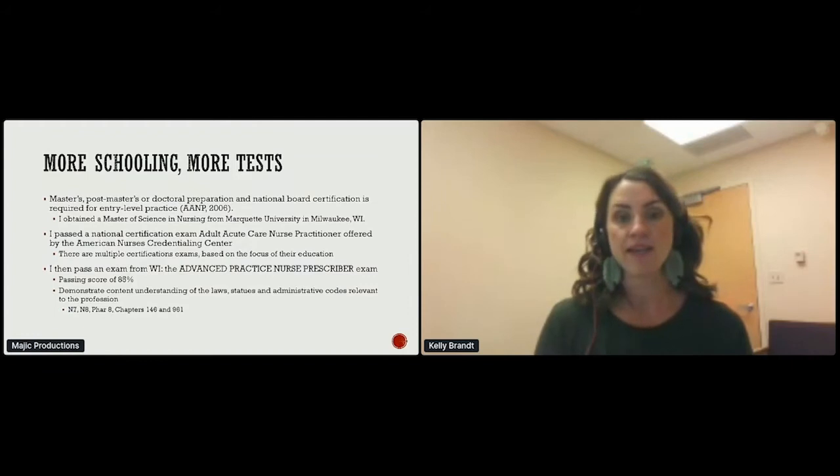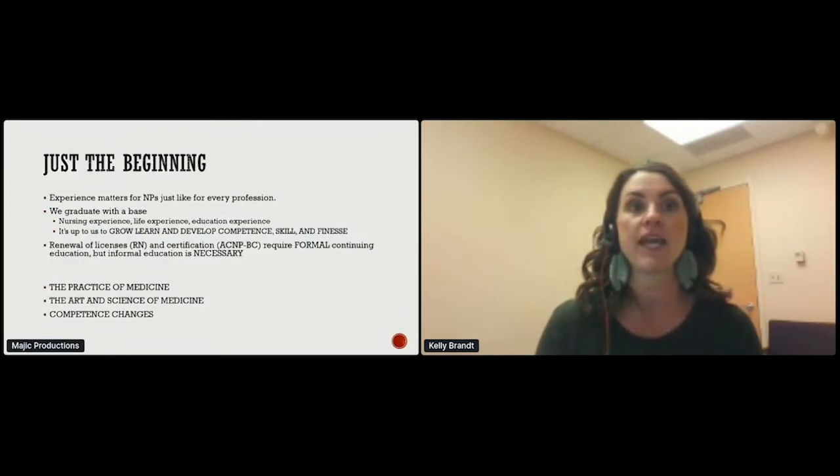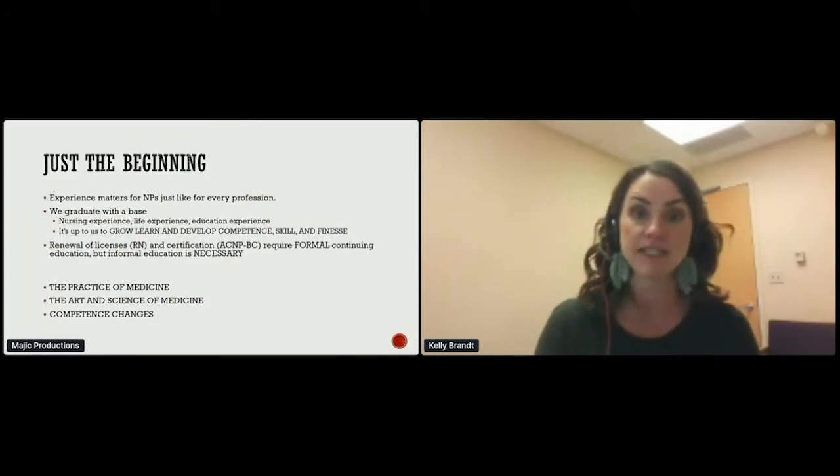When nurse practitioners graduate from school, they are prepared for entry level. We graduate with a base, we take our experience — our life experience, our educational experience — and then we grow and learn and develop competence, skill, and finesse. Every seven years, I have to renew my certification, with requirements including continuing education. Competence will change over time.